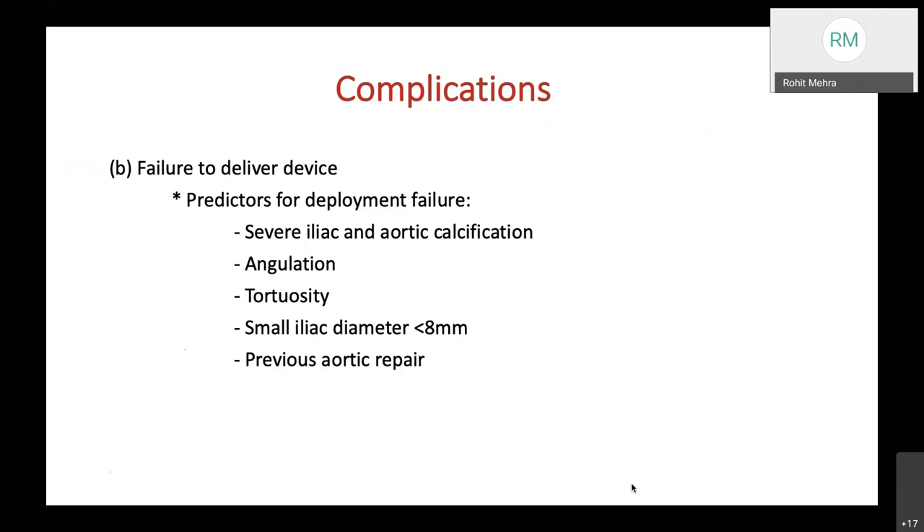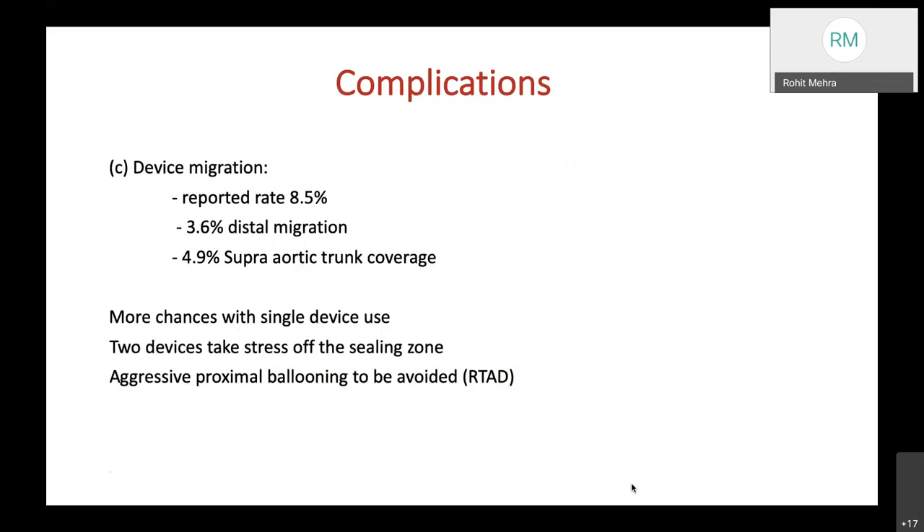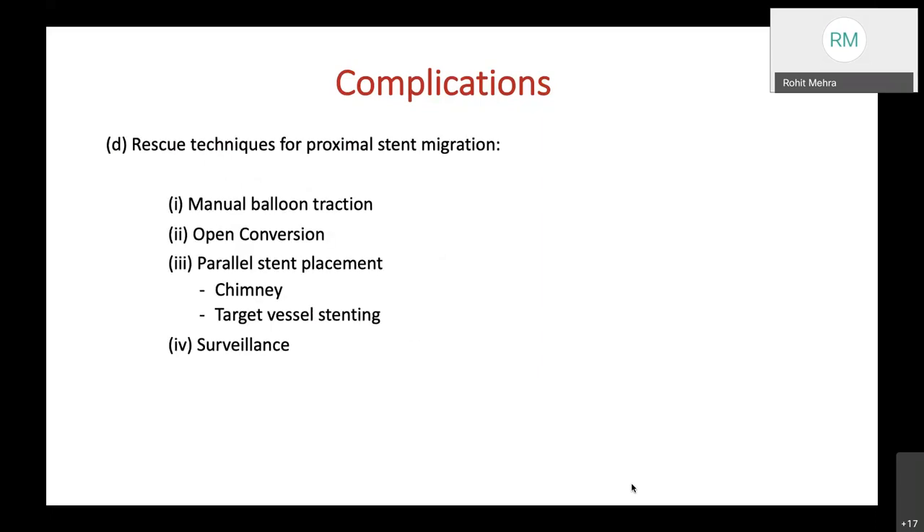Failure to deliver the device can occur, with predictors including severe iliac and aortic calcifications, iliac angulation or bifurcation angulation, tortuosity, small iliac diameter less than 8 mm, and previous aortic repair. Device migration has been reported in up to 8.5% of cases—3.6% distal migration and 4.9% inadvertent supra-aortic trunk coverage. More chances occur with single device use; however, aggressive proximal ballooning can lead to retrograde type A aortic dissection. Rescue techniques include manual balloon traction for full deployment, open conversion, or parallel stent placement such as chimney or target vessel stenting.